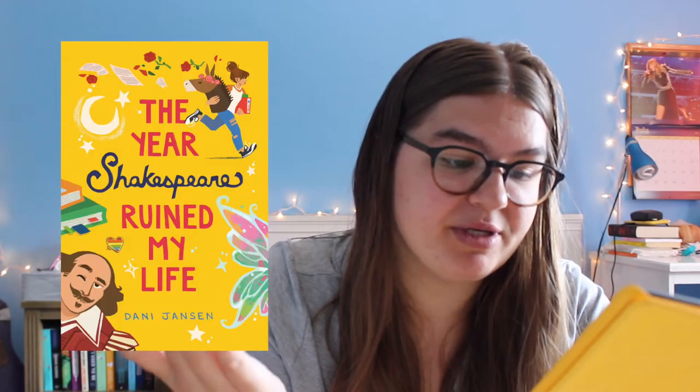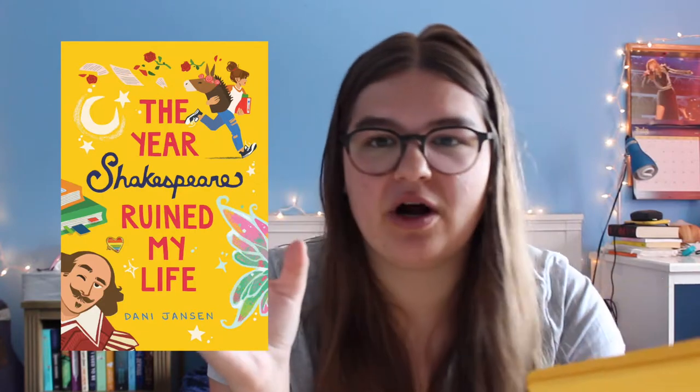The next book is another ARC called The Year Shakespeare Ruined My Life. I'll put the cover picture on screen so you can see the authors. I believe this is a YA contemporary, possibly a romance. I think a girl is working on a production of a Shakespeare play and things happen from there. I remember hearing about it and liking the sound of it.